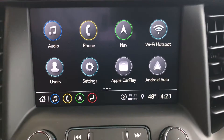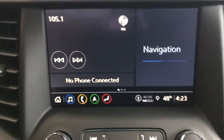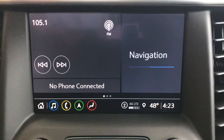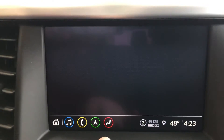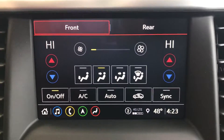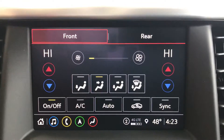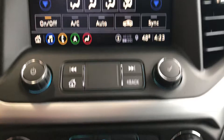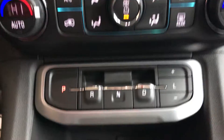It has navigation, Wi-Fi hotspot, Apple CarPlay, navigation controls, climate controls, backup camera, and additional climate controls.